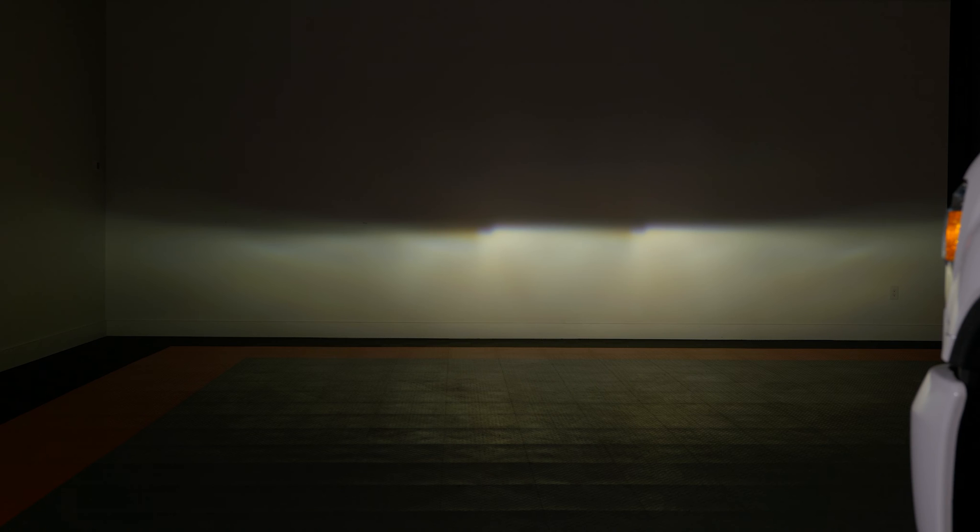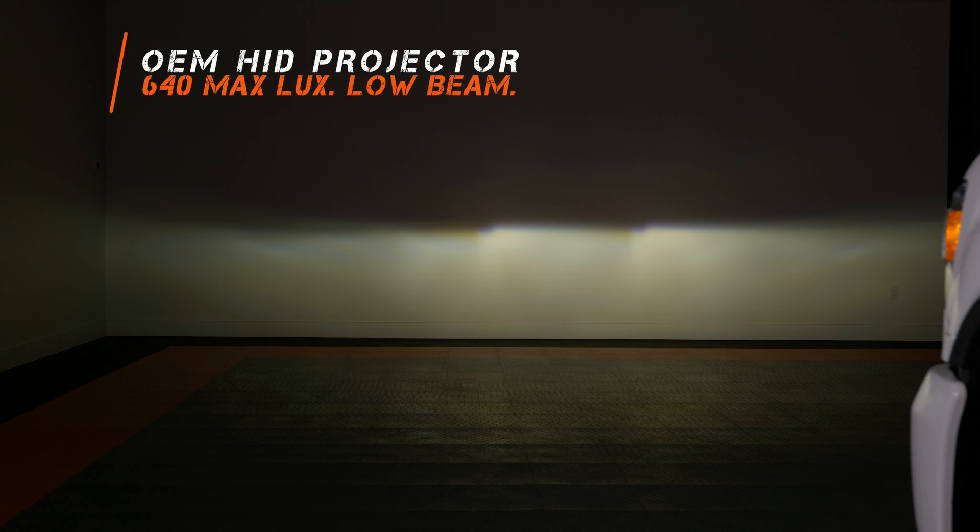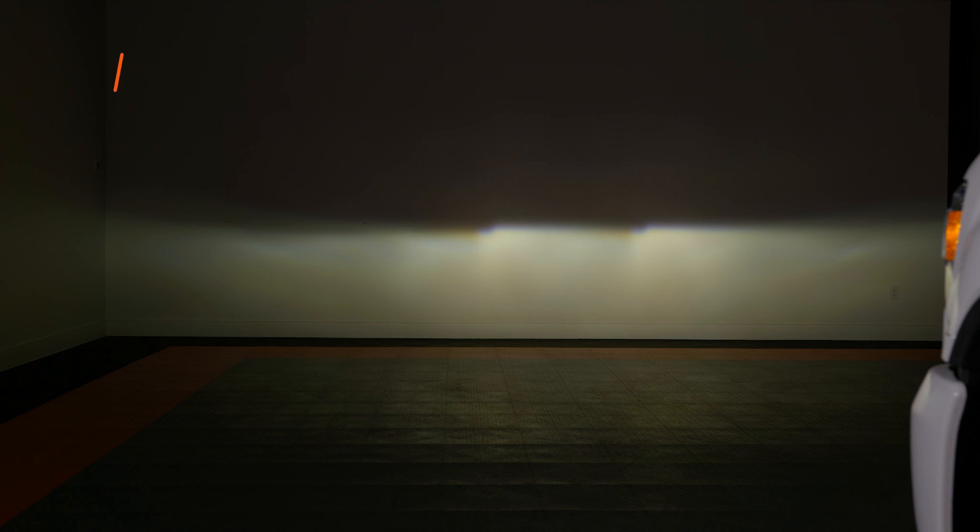This is your OEM HID projector headlight. They've got a yellowish white beam pattern with a distinguishable hot spot. You've got that cutoff with a step in the middle — everything you'd expect from an OEM HID headlight. The brightness on these comes in at 640 maximum lux. That's the number we'll compare the other headlights against to see if any of them are an upgrade or not.